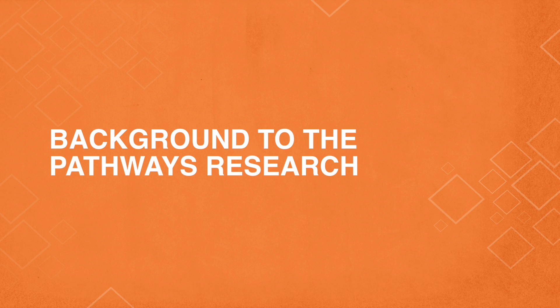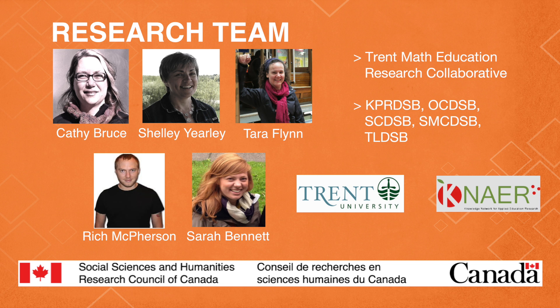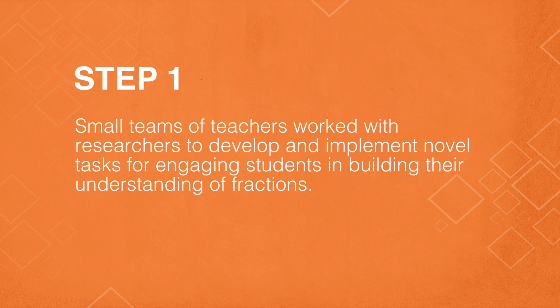As you know, fractions are difficult to teach and difficult to learn. Our research team has been focusing on fractions over the past four years. We'd like to share the process of developing the pathway with you now.